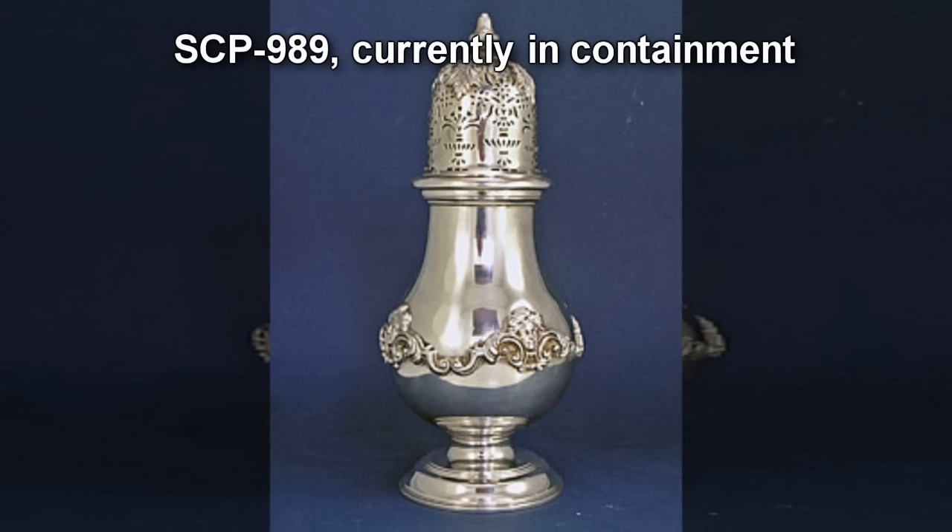SCP-989. Item number SCP-989. Object Class: Safe. Special Containment Procedures: SCP-989 is to be stored in a Secure Locker in Site-22 until further notice.